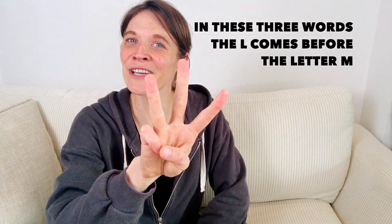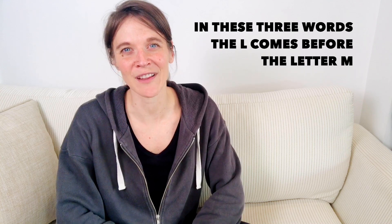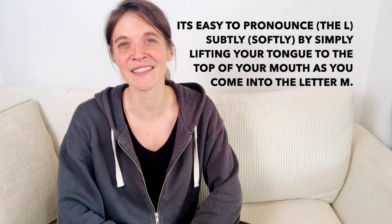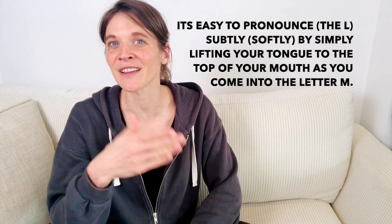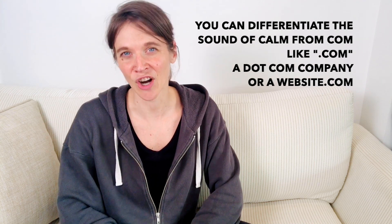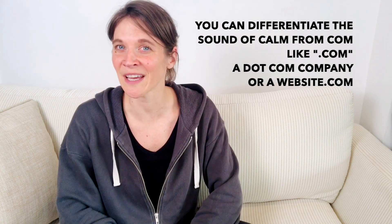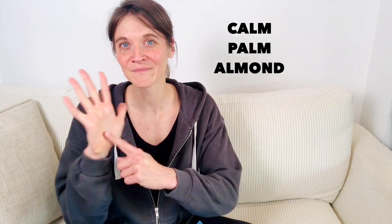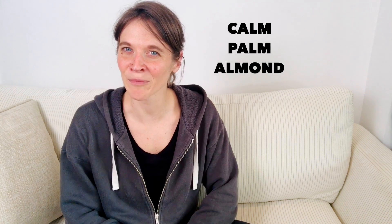In these three words, the L comes before the letter M. It's easy to pronounce subtly by simply lifting your tongue to the top of your mouth as you come into the letter M. So: calm. You can differentiate the sound of calm from 'com' like dot-com — a dot-com company or a website dot-com — versus calm. See how my tongue touches the roof of my mouth? Calm. Palm — the palm of your hand. And almond, like the nut.